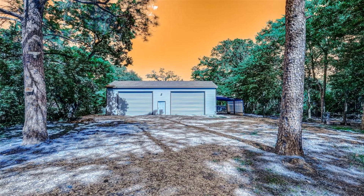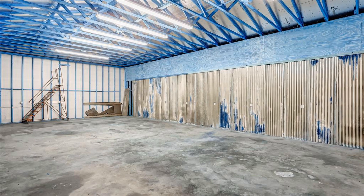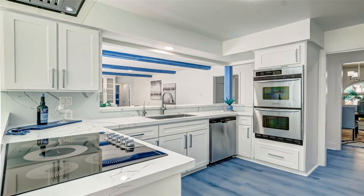Two elegant suites on the first floor. New windows. Escape to the backyard paradise, with a whole home generator, where a refreshing cool oasis awaits.